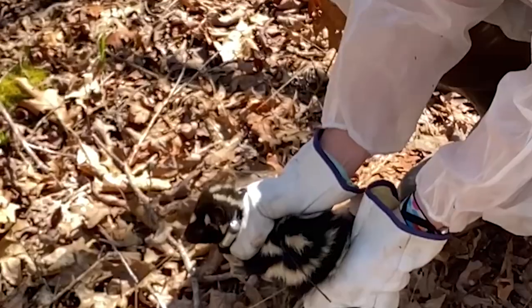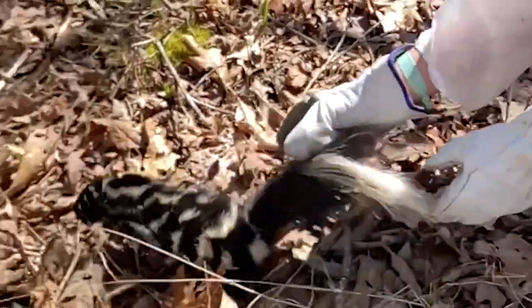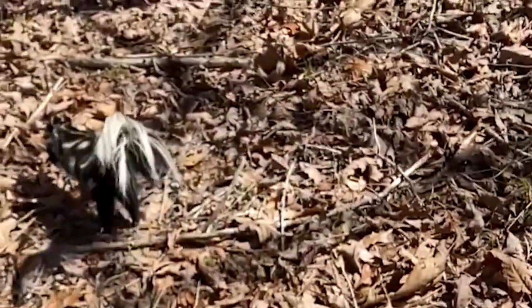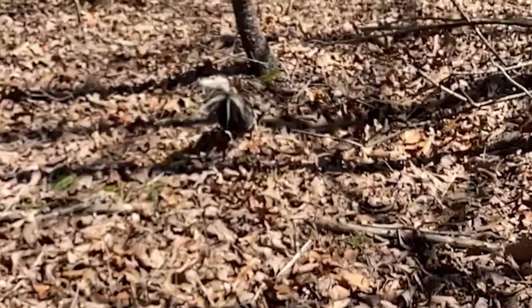We know that range-wide across the eastern U.S., the eastern spotted skunk subspecies has declined about 95 percent in the past 50-plus years. Part of that is due to habitat loss, and we know Tennessee has a lot of people moving in from everywhere else, so we're trying to get a grasp on this and get ahead of what's coming down the pike for losing habitat here in our home state.